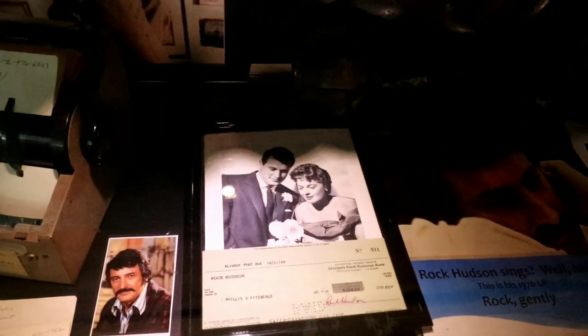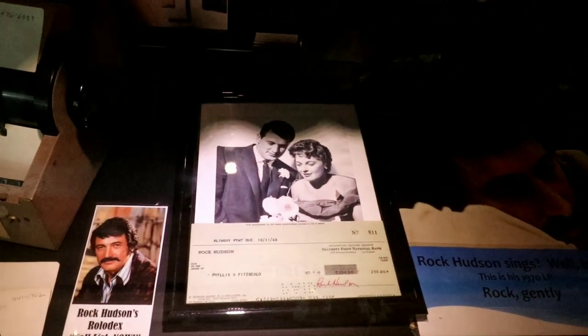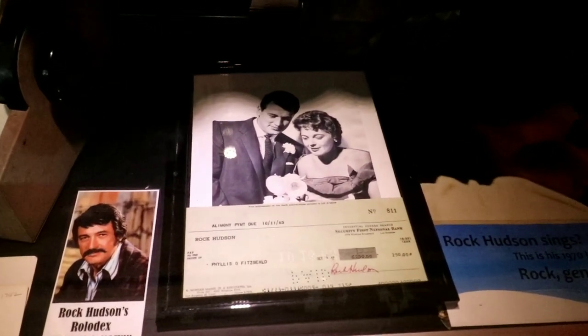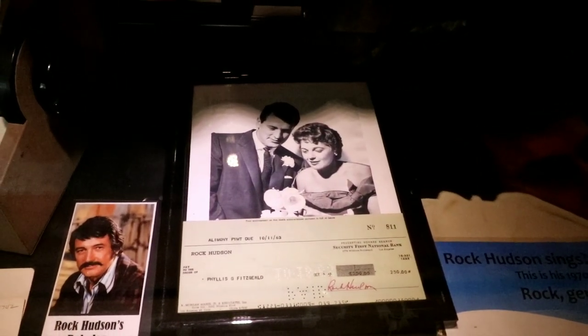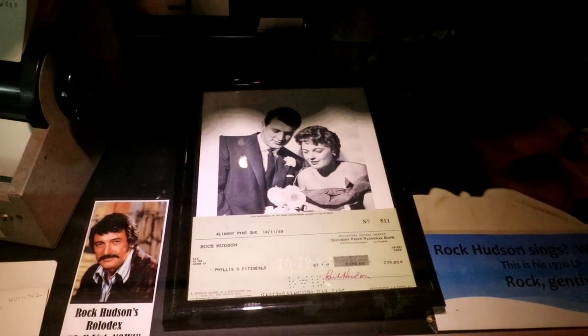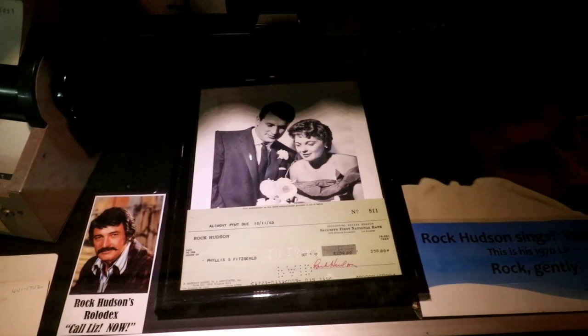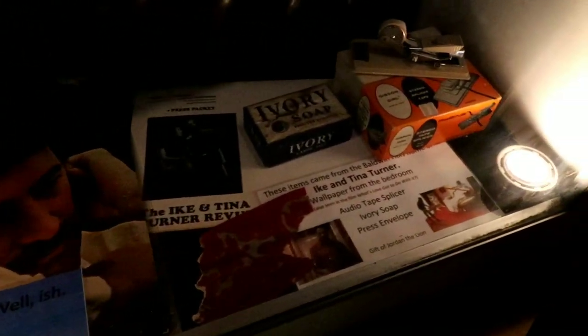Rock Hudson was actually married at one point — that is his wife, Phyllis. He was married for a very short time and I think they had an apartment or a house on Sunset Plaza, but it didn't last very long. And then here is all the stuff that I donated — all the Ike and Tina stuff.